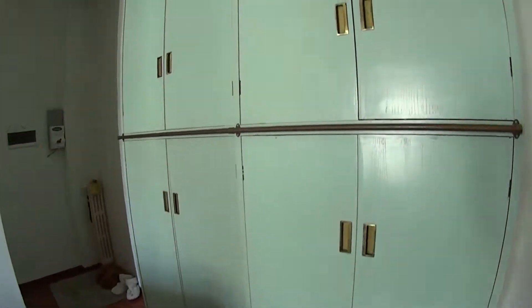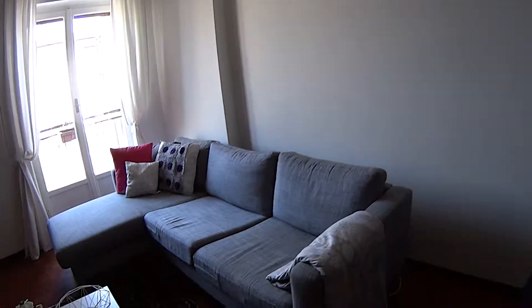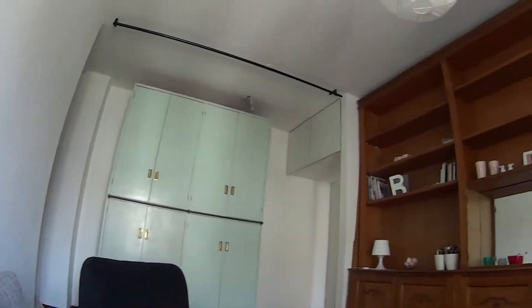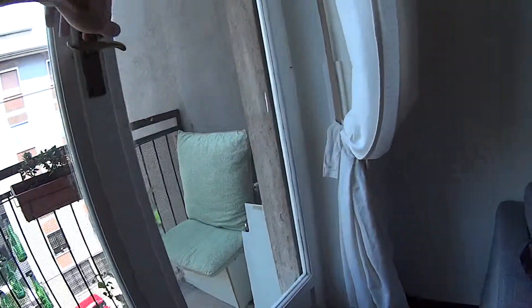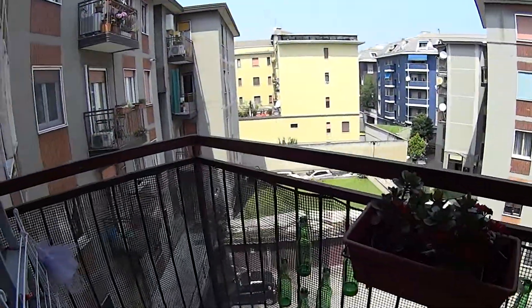On this corner we find another wardrobe, very spacious, and here we have another couch, very comfortable. The living room also has access to a little balcony, which is overlooking the interior courtyard.